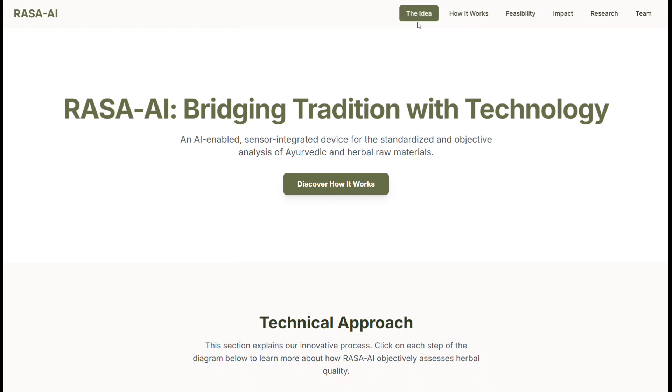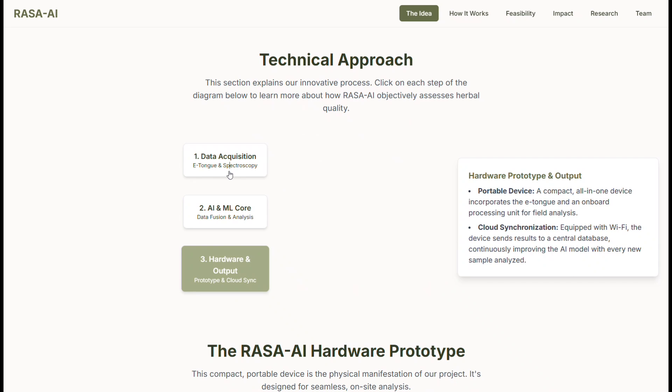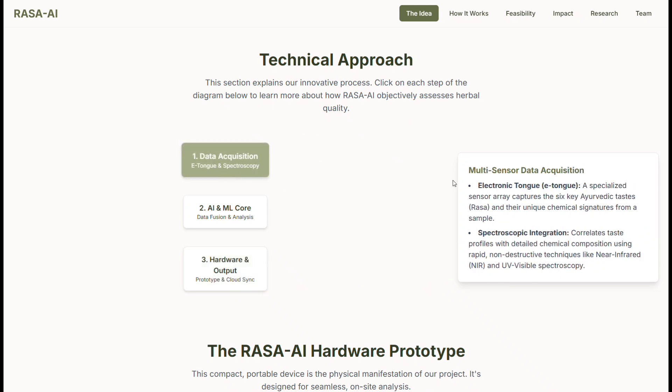Rasa AI is a portable, sensor-based device designed to test Ayurvedic and herbal raw materials in a standardized and reliable way. You place a sample on the device, and our multi-sensor system — including an electronic tongue and spectroscopy — captures its unique chemical fingerprint.